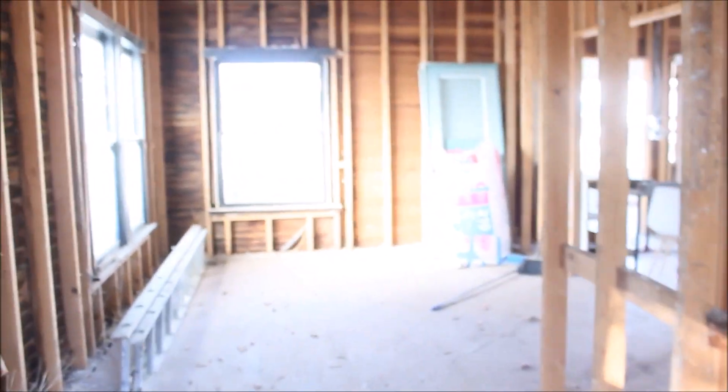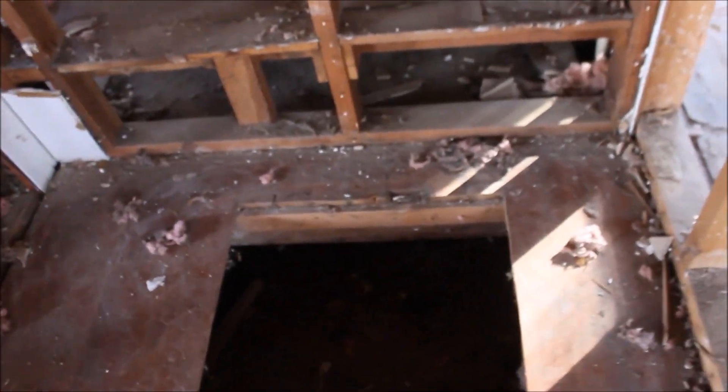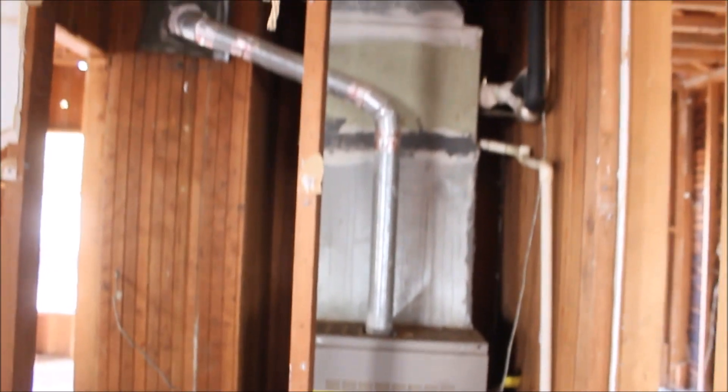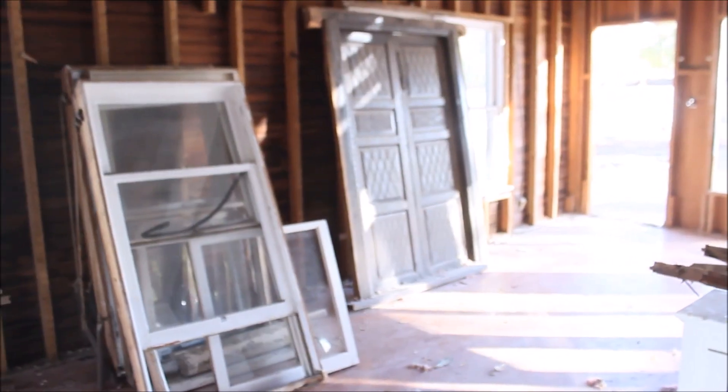Wow. Just such a small house. This is one way to look downstairs — I don't see anything directly down there. Windows and doors have been saved.